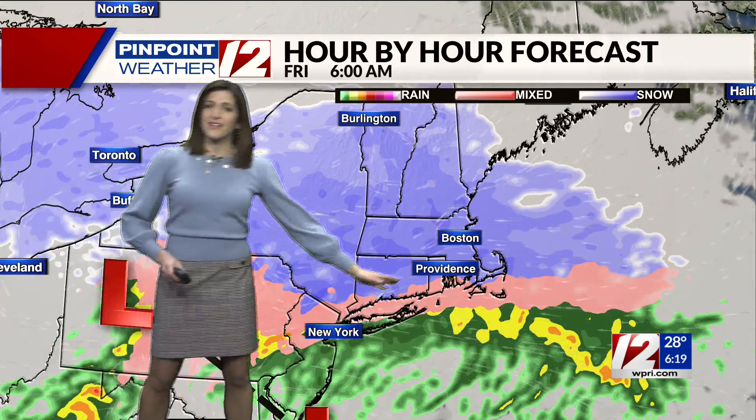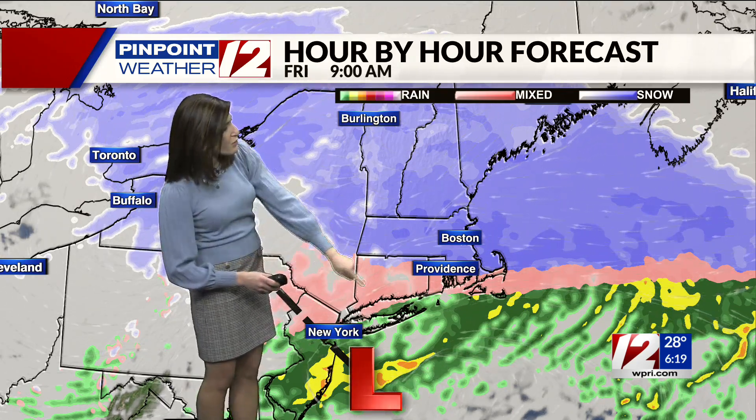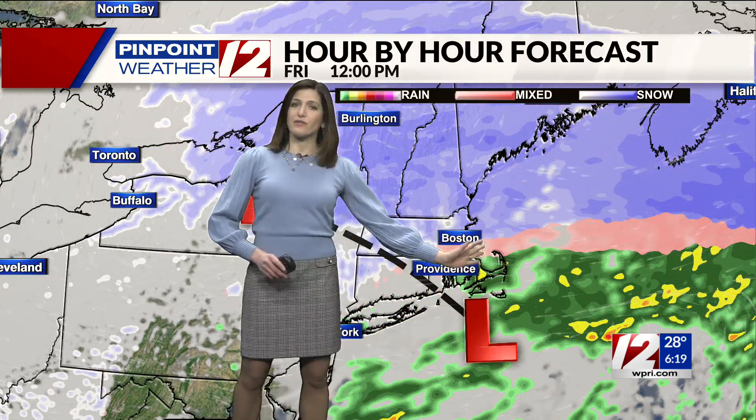Here's that hour-by-hour forecast. That sleet is again in place here in southern New England, continuing to gradually lift northward through the end of the morning commute at 9 o'clock. That area of low pressure is again passing to the south of us, and as it moves eastward it'll take the steadier precipitation out of southern New England.